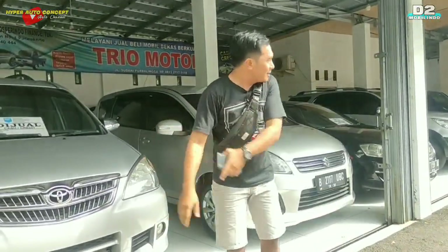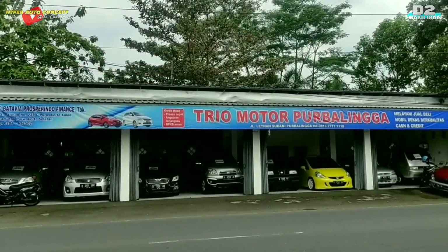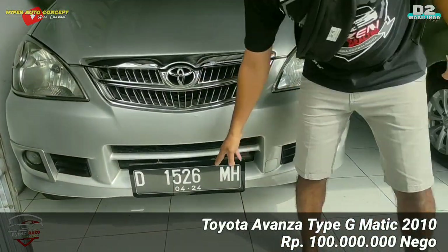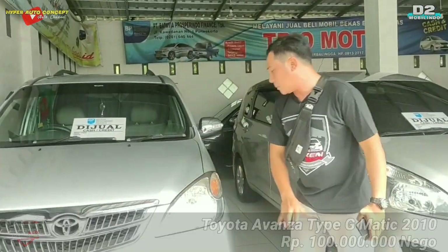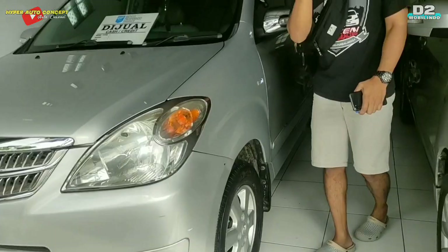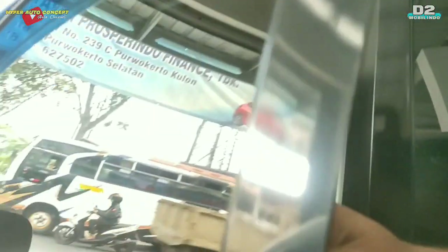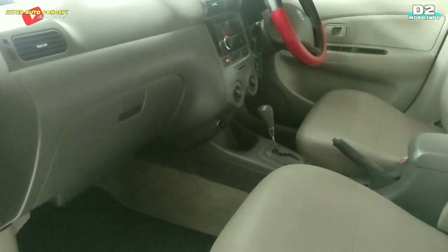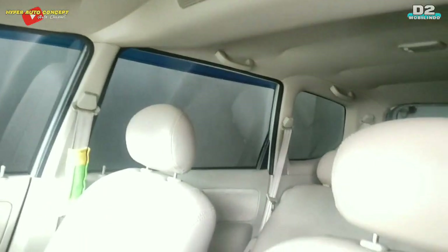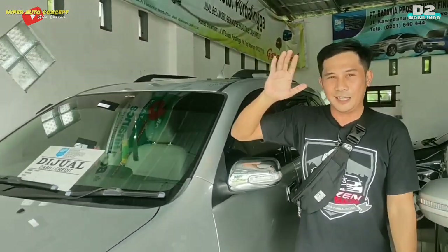Untuk stok yang pertama, kita review yang paling kanan. Ada Avanza tipe G tahun 2010. Plat G, pajak bulan 4, habis plat tahun 2024. Tipe G ini Matic, sudah ada fog lamp, velg racing standar. Interior masih seger, pake double blower, jok-joknya sudah di-cover, wangi dan bersih. Avanza tipe G ini ditawarkan dengan harga 100 juta, tapi pastinya negosiasi.